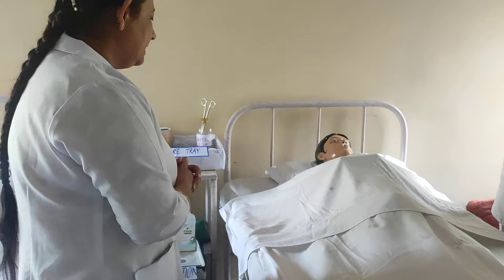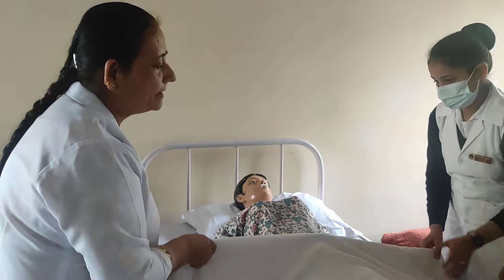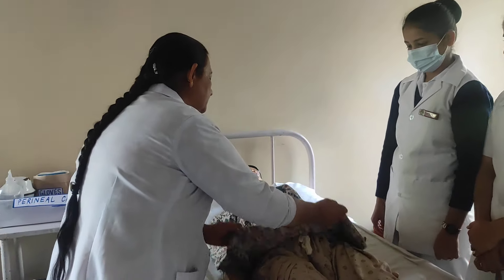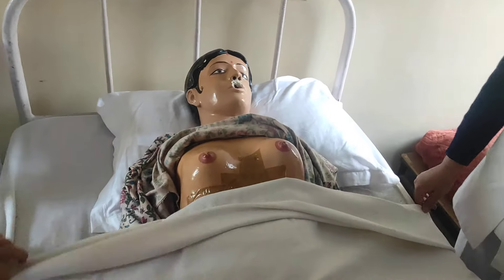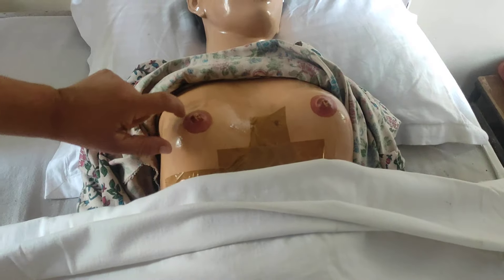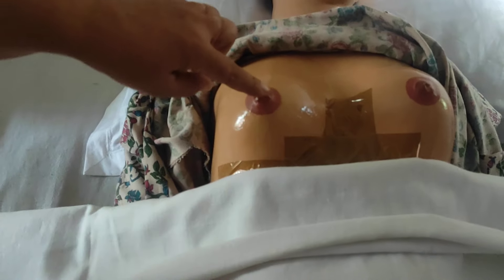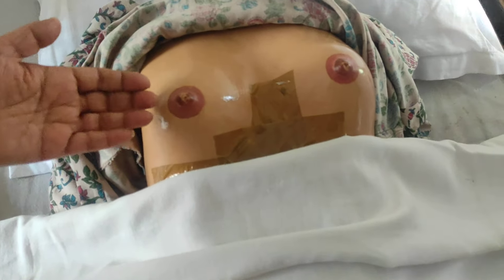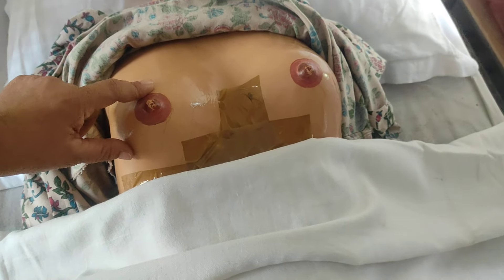First we assess the breast. The steps of breast examination are three: inspection, palpation, and measurement. In inspection, we observe the size and shape of the breast, the primary and secondary areola, and the status of the nipple — whether it is inverted or everted. The nipple should be everted, meaning it goes outward.